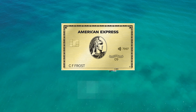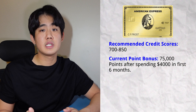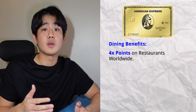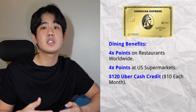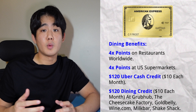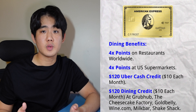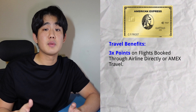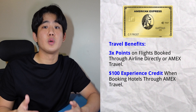The fourth card on this list is the American Express Gold Card. The recommended credit score is around 700 to 850, and the current point bonus is 75,000 points after you spend $4,000 in the first six months. For dining, you'll earn 4x points at restaurants worldwide and 4x points at U.S. supermarkets. You'll earn $120 in Uber Cash credit — $10 each month for Uber rides or Uber Eats. You'll also get a $120 dining credit of up to $10 per month in statement credits when you use your Gold card at Grubhub, the Cheesecake Factory, Goldbelly, Wine.com, Milk Bar, and select Shake Shack locations. In terms of travel, you'll earn 3x points on flights booked directly through airlines or through Amex Travel, and a $100 experience credit when you book hotels through Amex Travel.